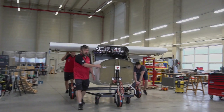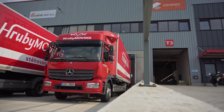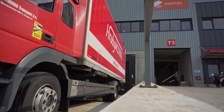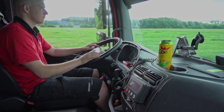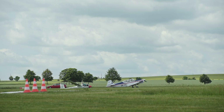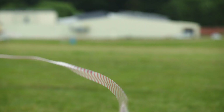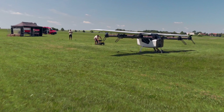So everything is ready and we are ready to go. We are one of the few companies which already have a large-scale demonstrator. A lot of VTOL competitors are using just small subscale models.